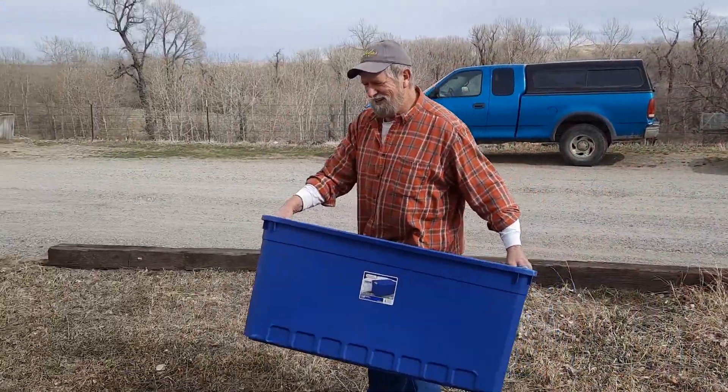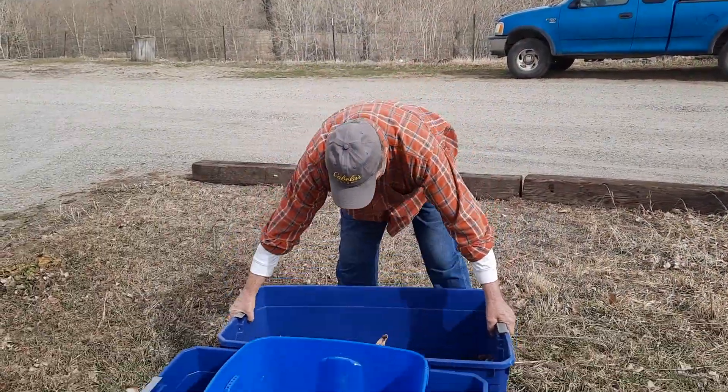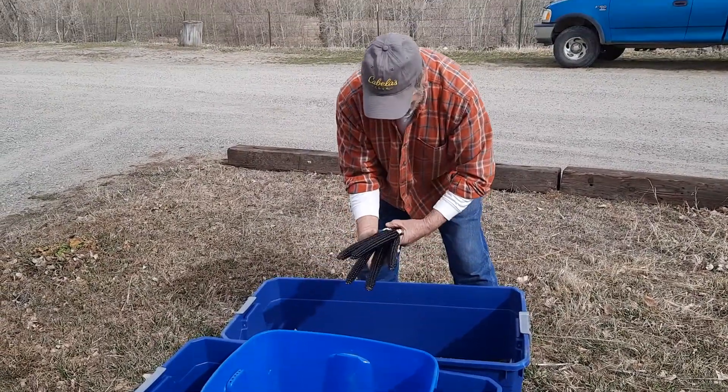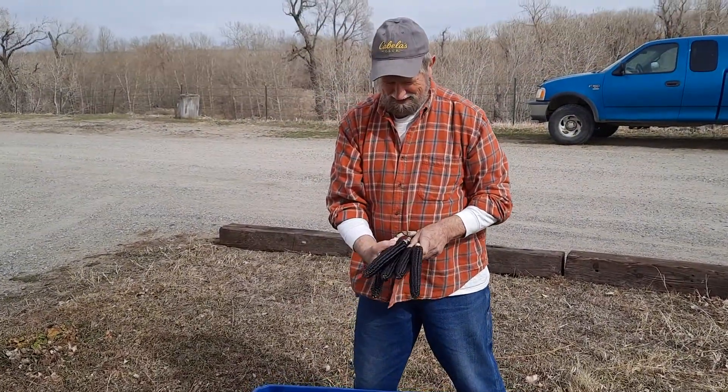Hey, thanks for taking care of this corn for me this winter. Man, it looks good. That's beautiful stuff — shiny black kernels, wow.